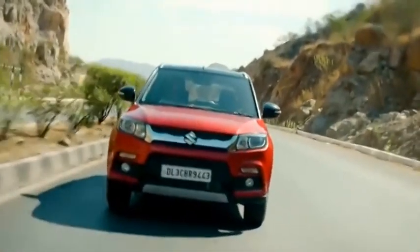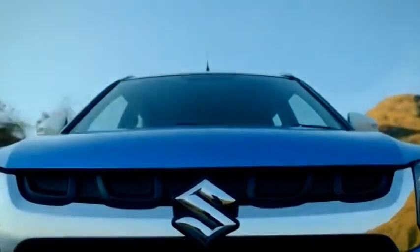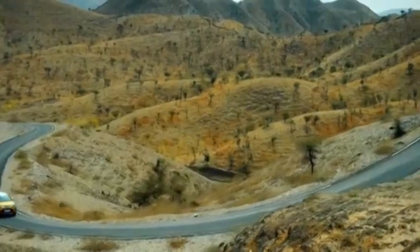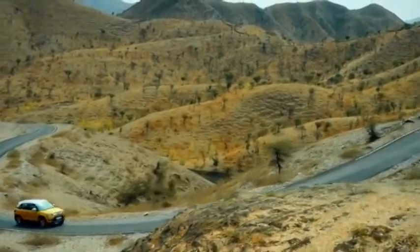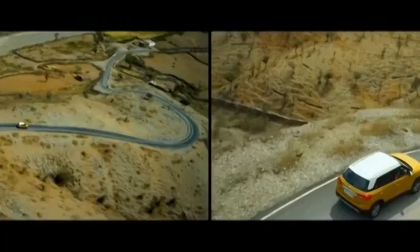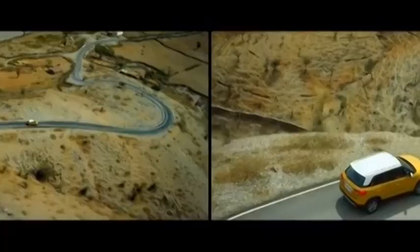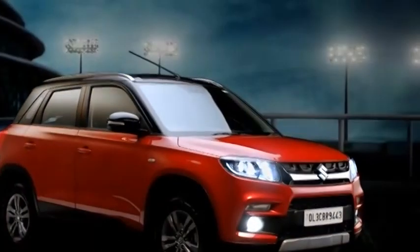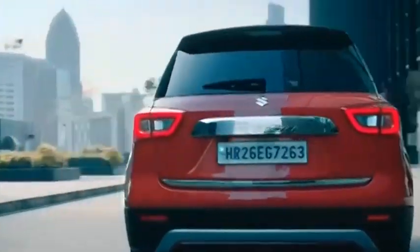Reports suggest that the 2022 Maruti Suzuki Vitara Breza will be powered by a new four-cylinder engine. The same engine is used in the newly launched Maruti Suzuki Ertiga, churning out 103 PS of peak power and 137 Nm of max torque. The engine is paired with a five-speed manual gearbox or a six-speed torque converter automatic transmission.